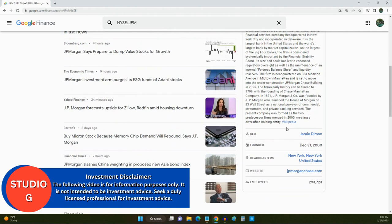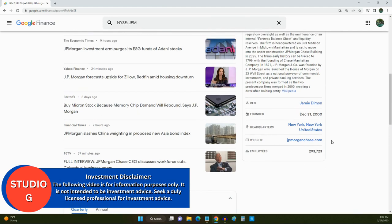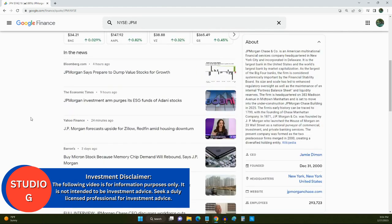As we look further on the Google Finance page, we can see that their CEO is Jamie Dimon. Jamie Dimon is a big shot in the financial industry and banking. He's not only the CEO of J.P. Morgan Chase, he's also on the board of the Federal Reserve, and he knows what he's doing when it comes to banking. J.P. Morgan Chase has about 293,000 employees and does global banking all over the world.